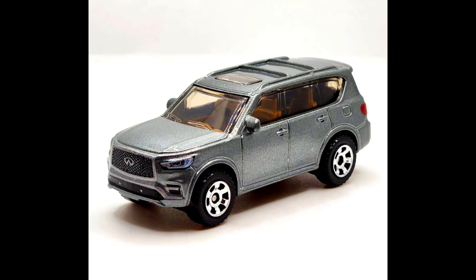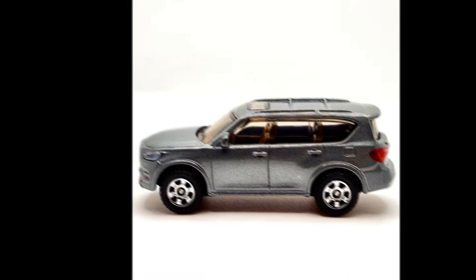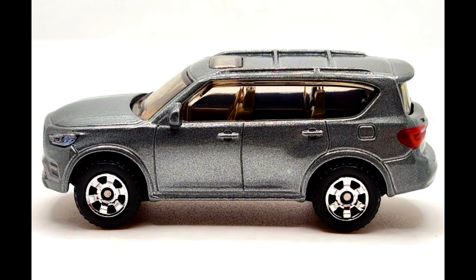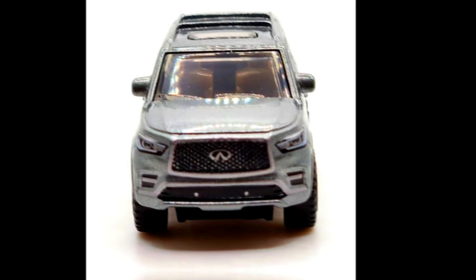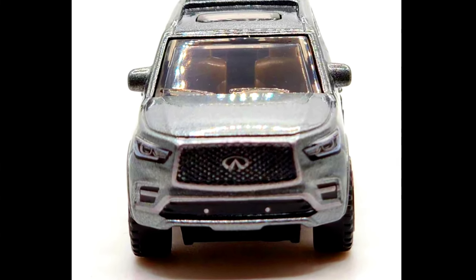A 2024 Matchbox number 33 out of 100 is a 2022 Infiniti QX80. The MB-1438 debuted in a fitting gunmetal gray color with a tan interior. This luxury SUV features a spacious cabin with third-row seating.